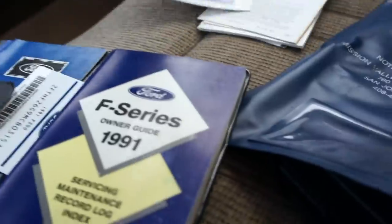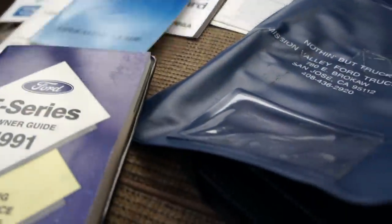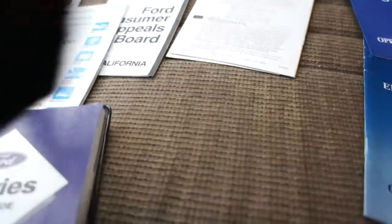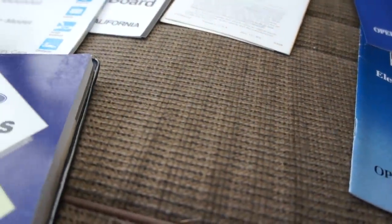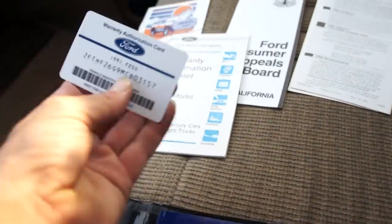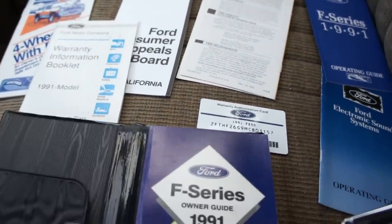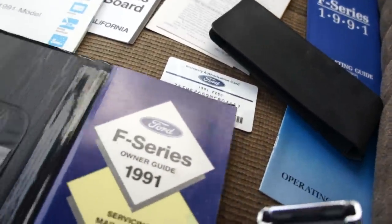Everything's here, man — warranty book and a whole gaggle of paperwork. AC blows ice cold. Even got your original warranty authorization card. So there's all that. We went over this truck in great detail: windshield is cracked, and the antifreeze overflow hose needs replacing.